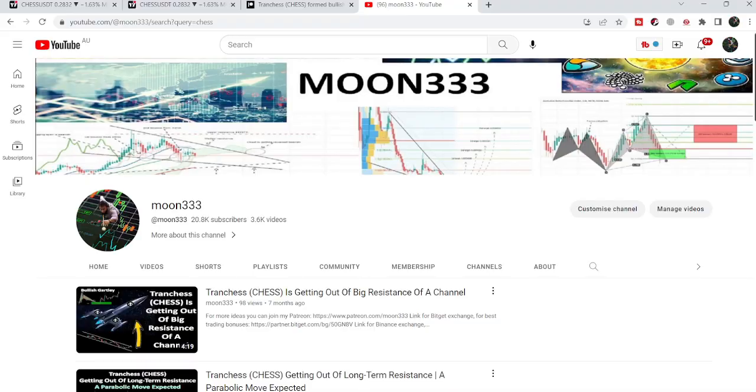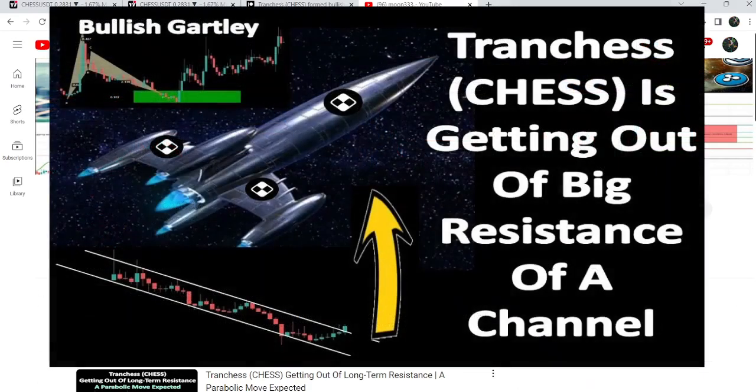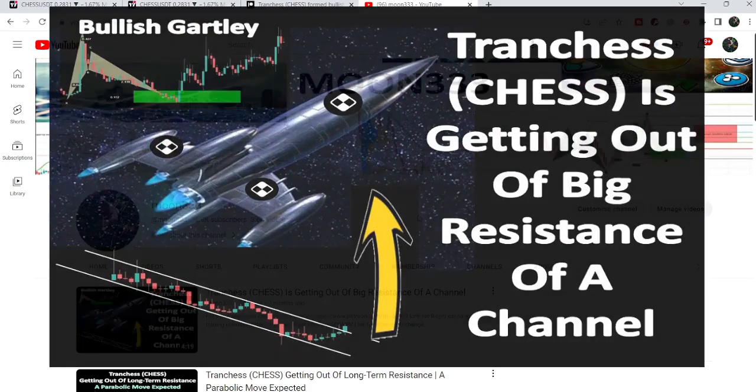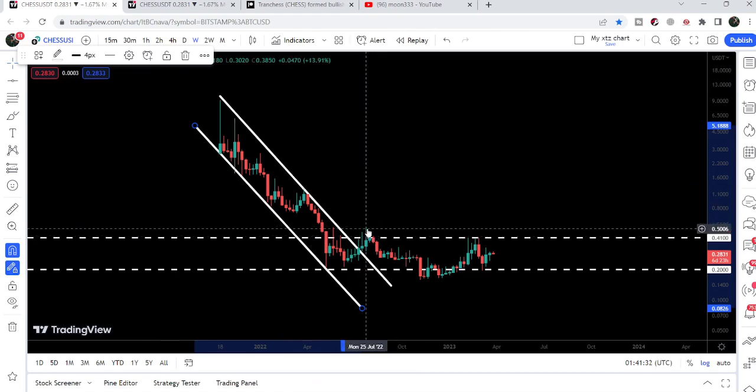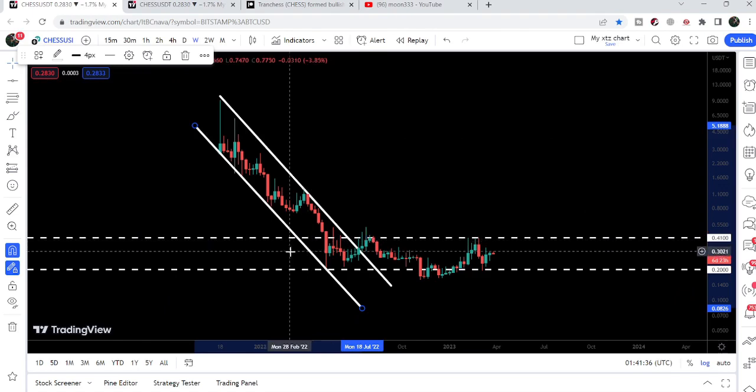Hey friends, this is Atipope here. Welcome to the new update on Tranchess. In my previous video on Tranchess, I showed you a huge breakout from a very big down channel that was formed on the weekly time frame chart. Now if we take a look at the live chart, after the breakout the price got rejected by this resistance of 41 cents, and several times it has tested this key support of 20 cents.